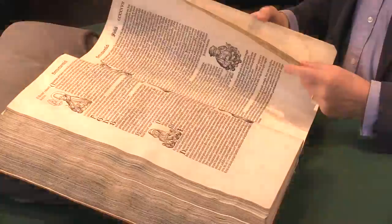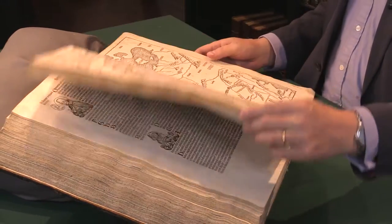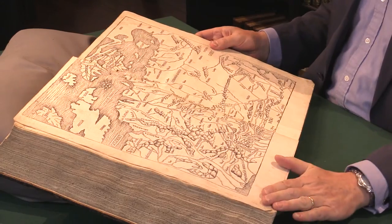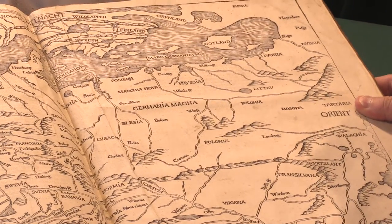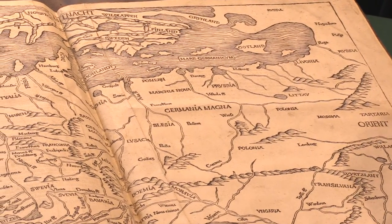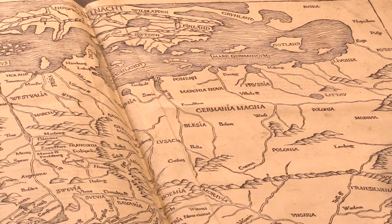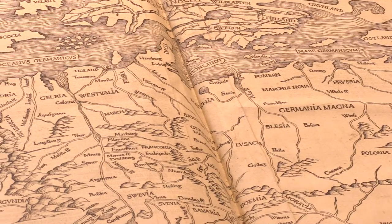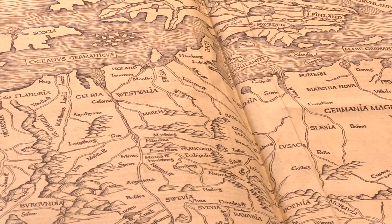It ends with a final map of Europe — a nice double page spread. Sometimes when they rebind these, it's bound too tight so you lose some of the detail. But this map has all the detail running through the gutter as you see there — there's no loss.